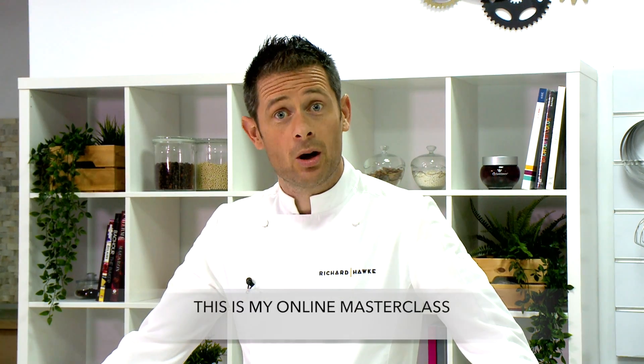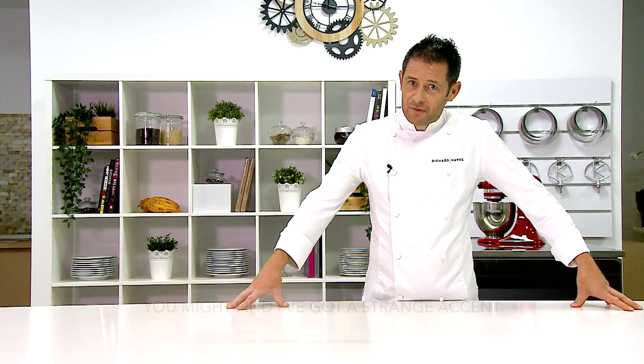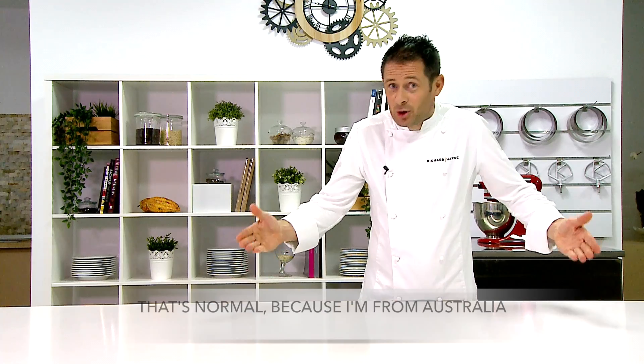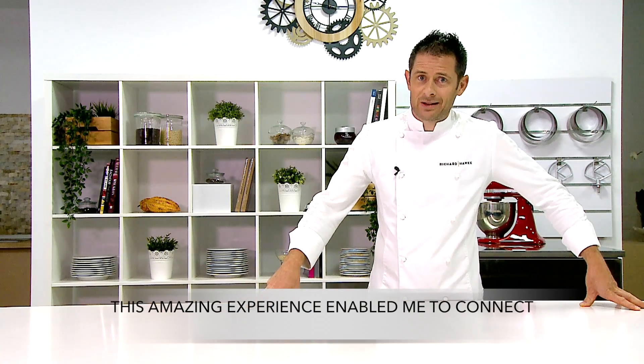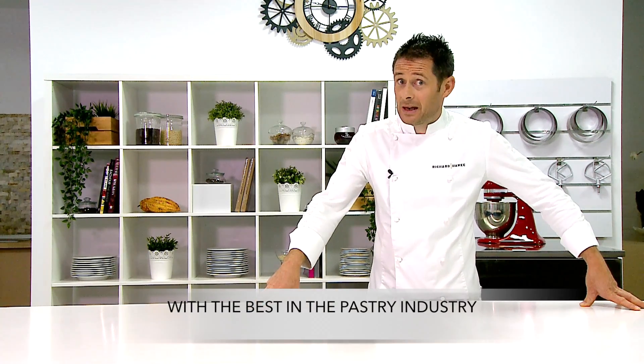I'm Richard Hawke, and this is my online masterclass. You might find I've got a strange accent — that's normal because I'm from Australia. After working in numerous pastry shops in France, I found my dream job as an international pastry instructor at ENSP in East Saint-Jean. This amazing experience enabled me to connect with the best in the pastry industry.